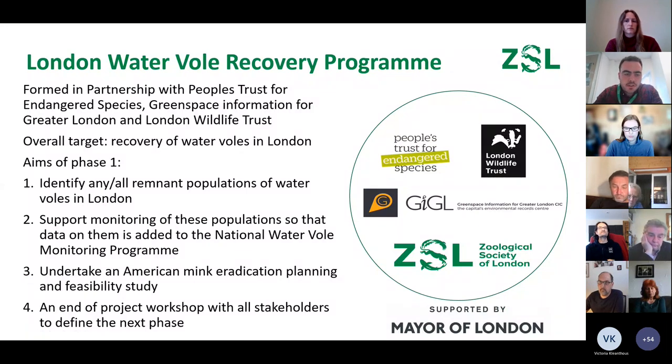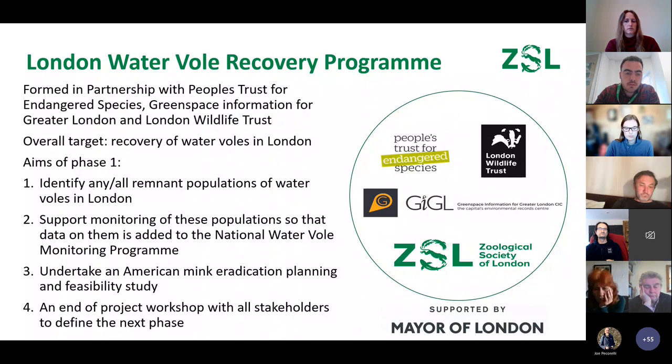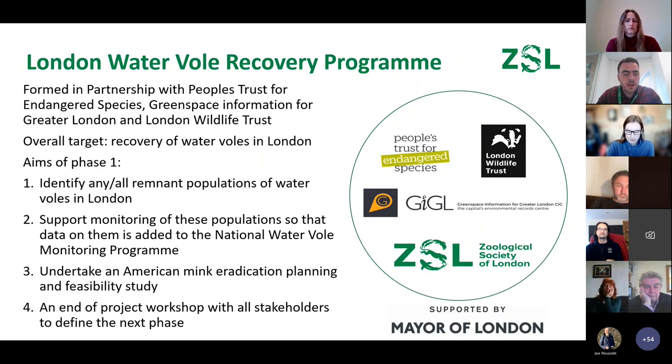Sam: We've started the London Water Vole Recovery Program — a partnership between People's Trust for Endangered Species, Greenspace Information for Greater London, and the London Wildlife Trust, funded by the Mayor of London Rewild Fund. Our overall target is the recovery of water voles in London. In the first phase we have four main areas: identify any and all remaining populations of water voles in London; support those populations and add them to the national water vole monitoring program run by PTES — currently none of these London populations are monitored.